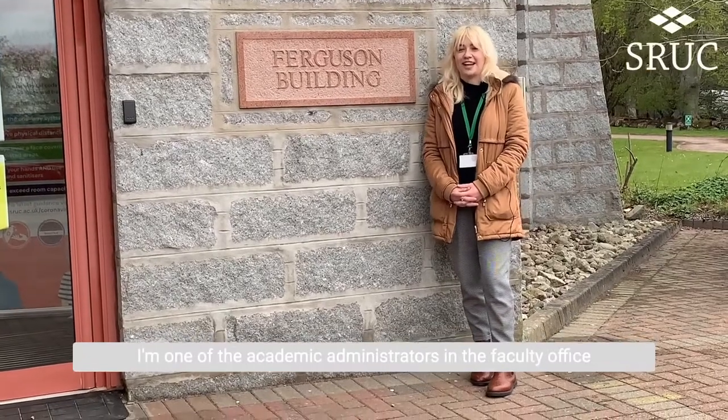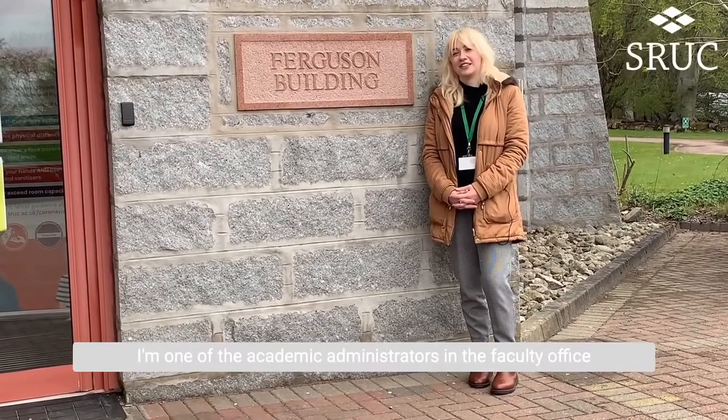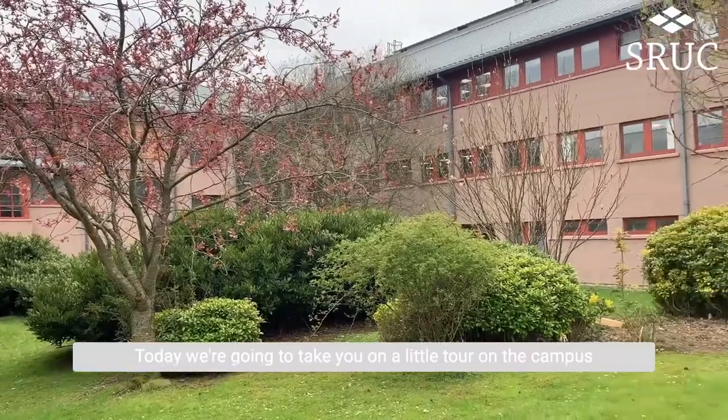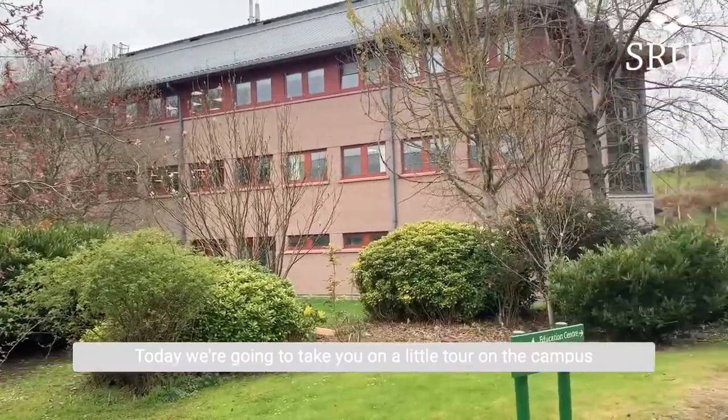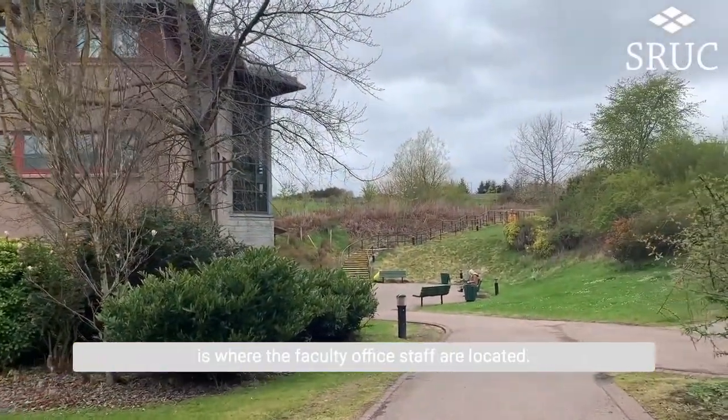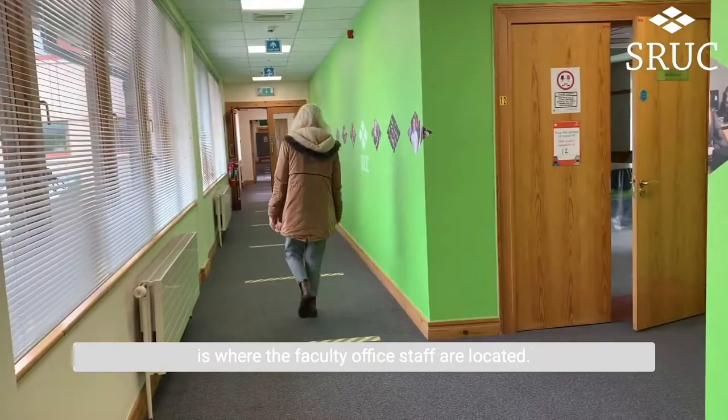Hi, I'm Madeleine, one of the academic administrators in the faculty office of SRUC Craveston. Today we're going to take you on a little tour around the campus, and we're going to start off in the Ferguson building, which is where the faculty office staff are located.